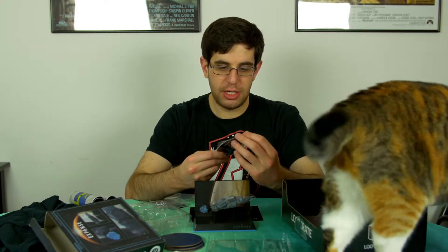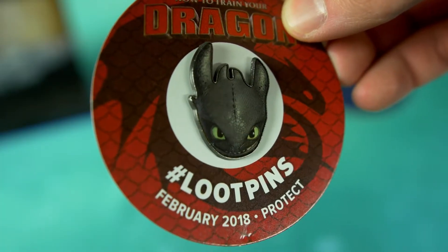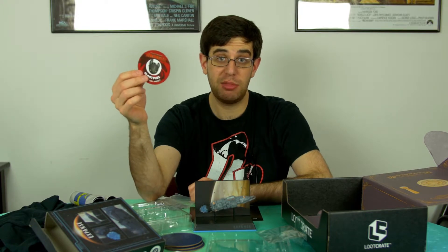So they keep plugging stuff in here, and we have a How to Train Your Dragon pin. It's got a little dragon man, because I guess I never saw that movie, but I guess the dragon protects something.